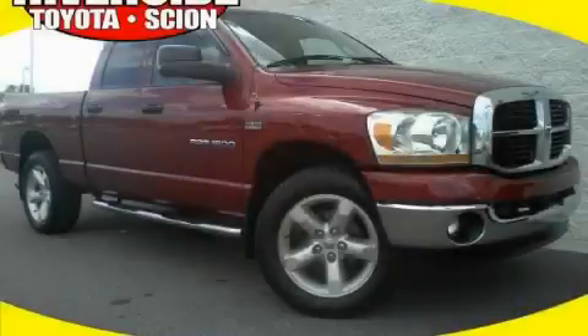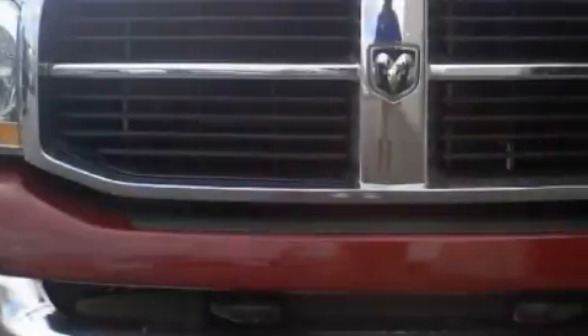This is a 2006 Dodge Ram 1500. It has what you need for work as well as what you want for play.